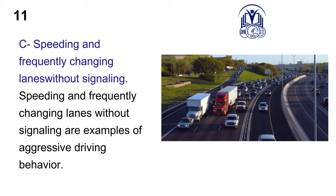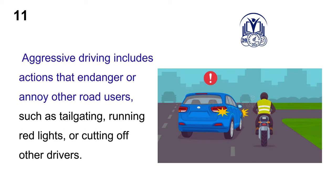C. Speeding and frequently changing lanes without signaling. Speeding and frequently changing lanes without signaling are examples of aggressive driving behavior. Aggressive driving includes actions that endanger or annoy other road users, such as tailgating, running red lights, or cutting off other drivers.